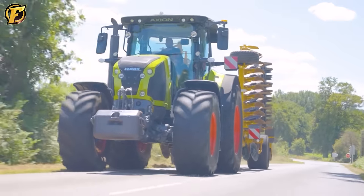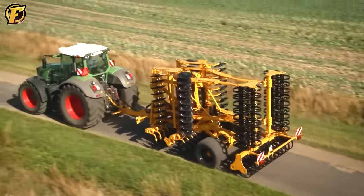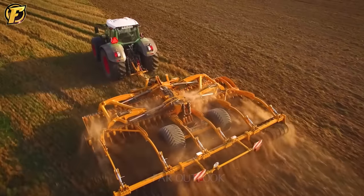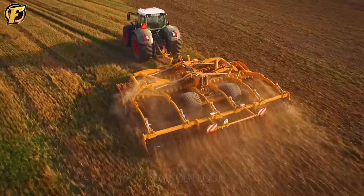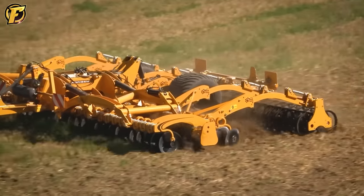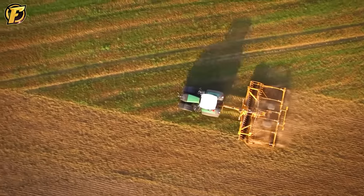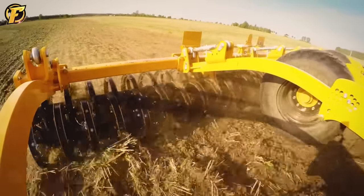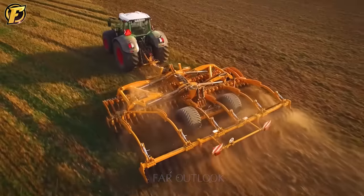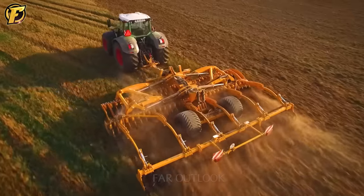The Agrisem Disco Mulch series R7.5M is an impressive tool in modern agriculture, offering unparalleled convenience and efficiency. Designed with a width of 7.5 meters, this machine processes large amounts of soil quickly and optimizes work efficiency. It uses advanced Disco Mulch technology that creates ideal conditions for seeding and crop growth, with a sturdy and precise blade system. Its ability to flexibly adapt to diverse terrains is particularly impressive, allowing farmers to optimize soil preparation for different crops. The Agrisem Disco Mulch R7.5M is more than just a tool — it is a trusted partner that enhances productivity.